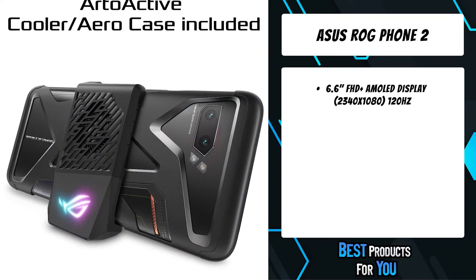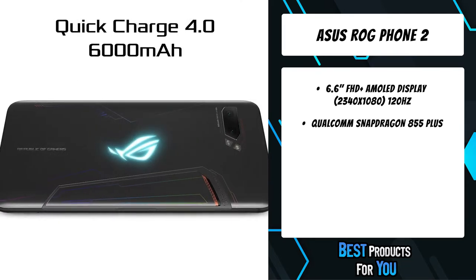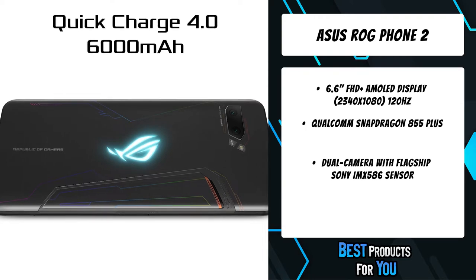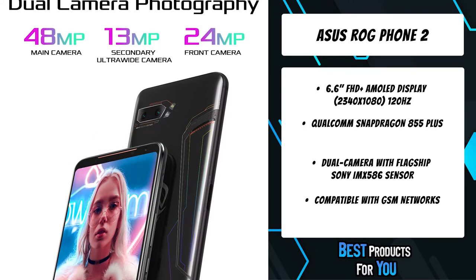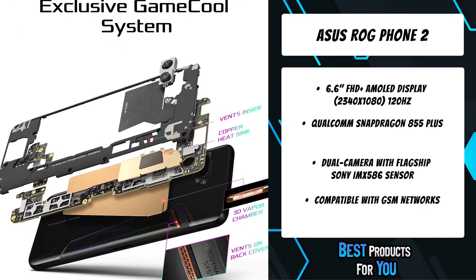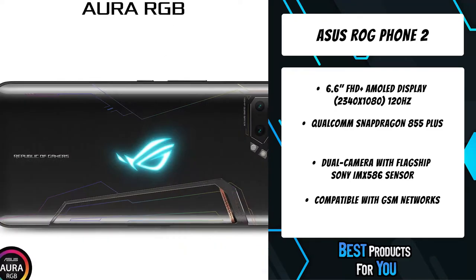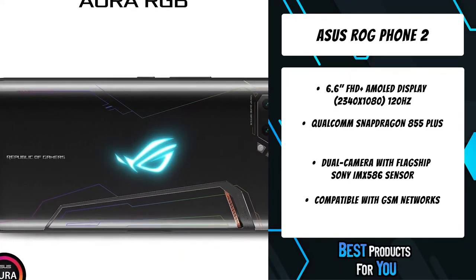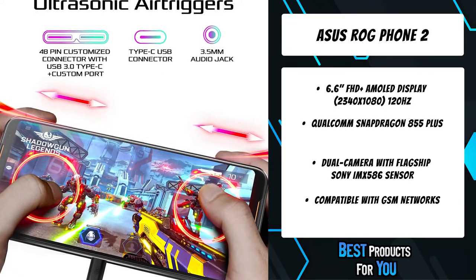The 48MP main camera delivers unprecedented resolution, featuring cutting-edge quad-Bayer technology for large pixel levels of light sensitivity. Powered by the Qualcomm Snapdragon 855 Plus mobile platform with a 2.96 GHz clock speed for effortless gaming power, along with the latest Adreno 640 GPU for faster display and greater power efficiency.